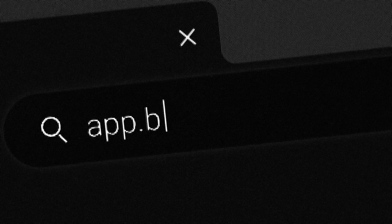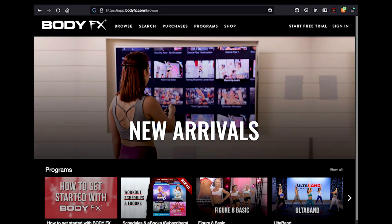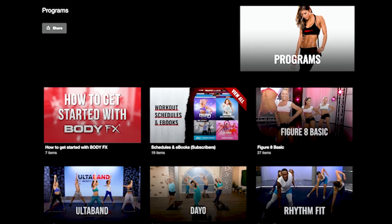First, make sure you're on the website app.bodyfx.com to begin. From the main screen, click on Programs. This will open a page showing all of your different fitness programs and trends in one place.